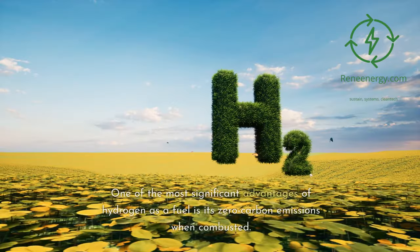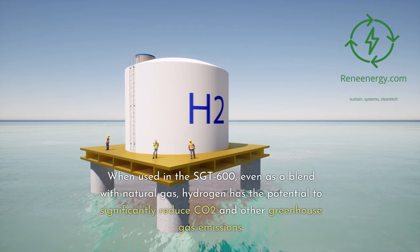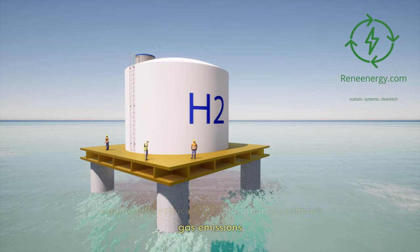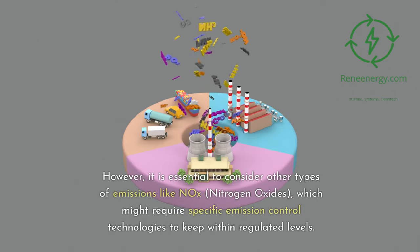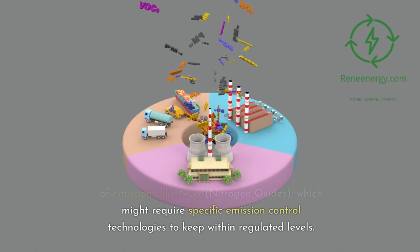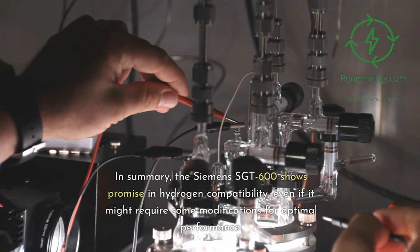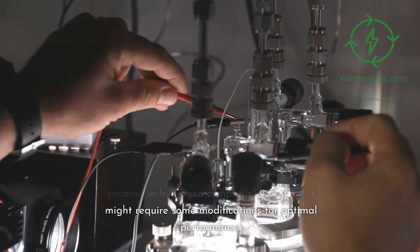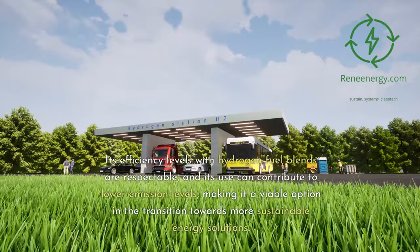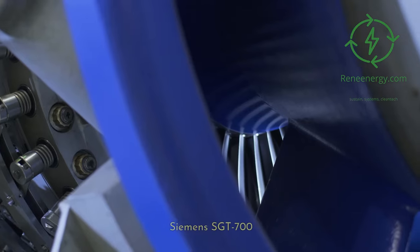One of the most significant advantages of hydrogen as a fuel is its zero carbon emissions when combusted. When used in the Sargent 600, even as a blend with natural gas, hydrogen has the potential to significantly reduce CO2 and other greenhouse gas emissions. However, it is essential to consider other types of emissions like NOx (nitrogen oxides), which might require specific emission control technologies to keep within regulated levels. In summary, the Siemens Sargent 600 shows promise in hydrogen compatibility, even if it might require some modifications for optimal performance, and its use can contribute to lower emission levels, making it a viable option in the transition towards more sustainable energy solutions.